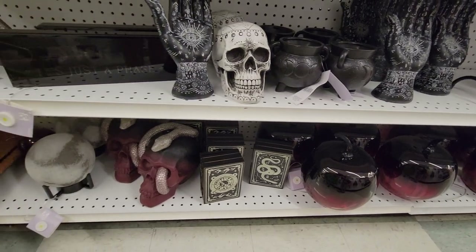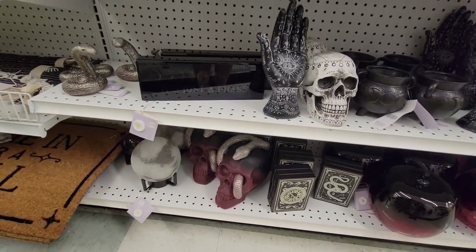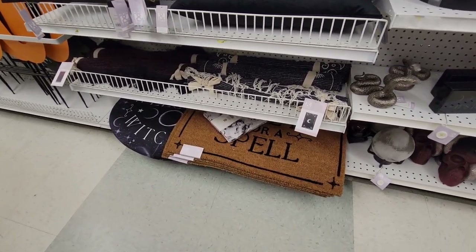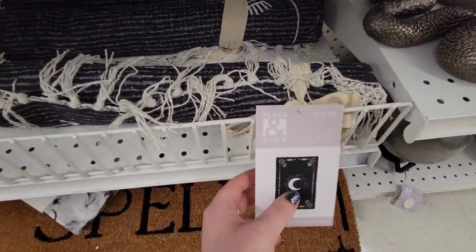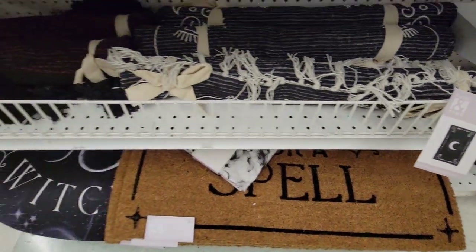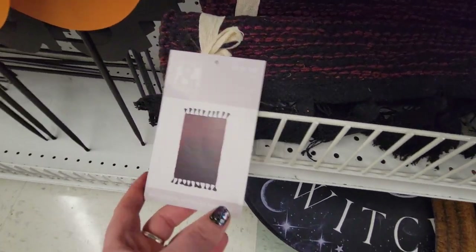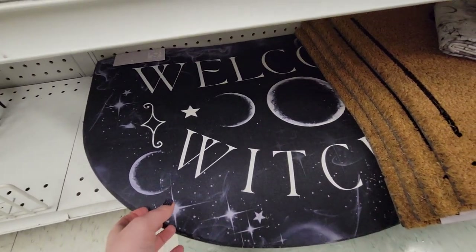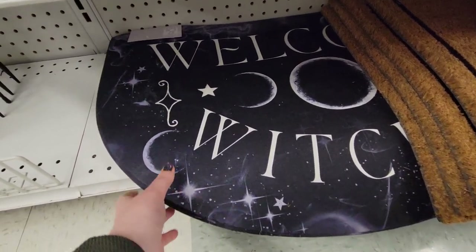There are more cauldrons. Those apples on the right actually light up — though none of the little testers worked for me. They have a couple of witchy outdoor things. They do have this little rug, and there's also another one that's like a red-to-maroon-ish black ombre. I did like this 'Welcome Witches' sign — I don't remember how much this one was, but I don't know where I'd put it in my house. My husband probably thinks I'm crazy, but I really did like it.